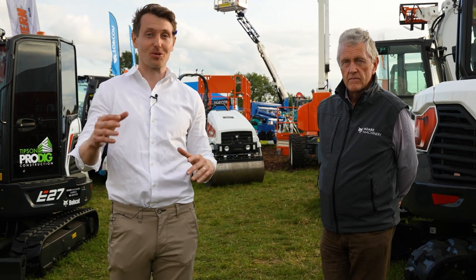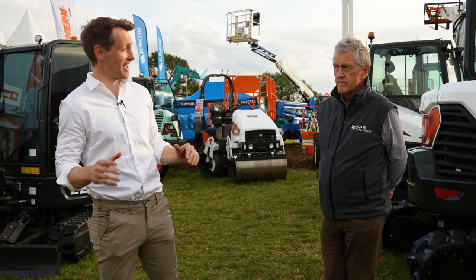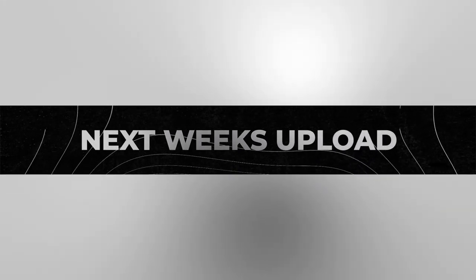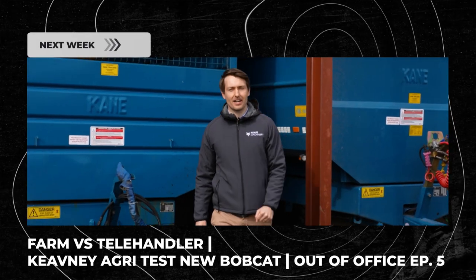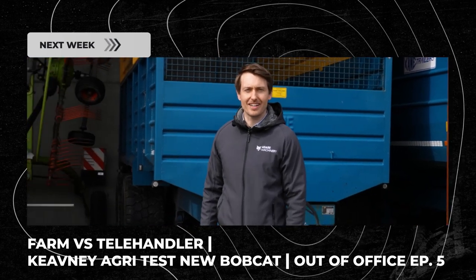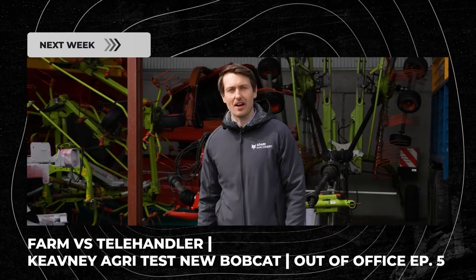Make sure you like, subscribe, and turn on notifications for the YouTube channel — we have a lot more content coming very shortly. Thank you for watching, thank you for calling to the stand, and let us know what you think in the comments. Hello everyone, William from Adair Machinery here, and today we've gone on the road to County Galway where we're going to test out the all-new range of Bobcat agricultural telehandlers on Keaveney's Farm.